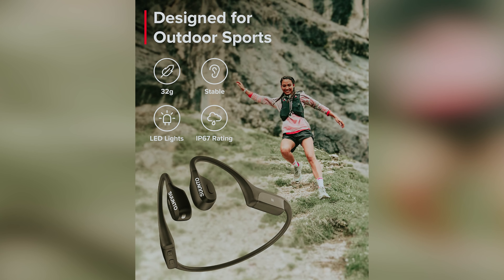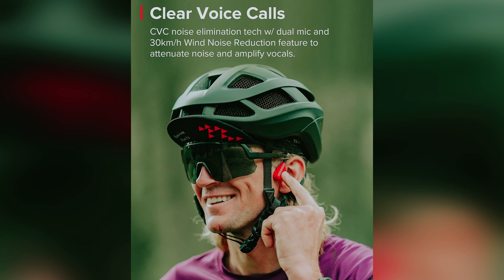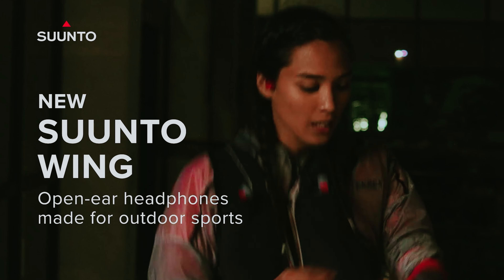However, be mindful of the small buttons — they can be tricky to navigate quickly. Despite that challenge, the incredible sound and battery longevity make the Suunto Wing a top choice for those who prioritize audio quality on the go.